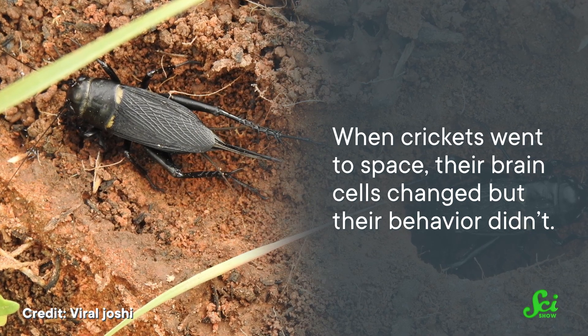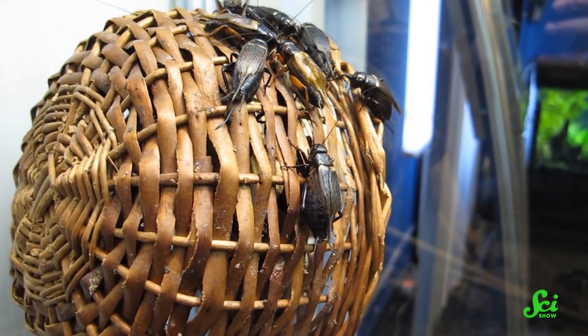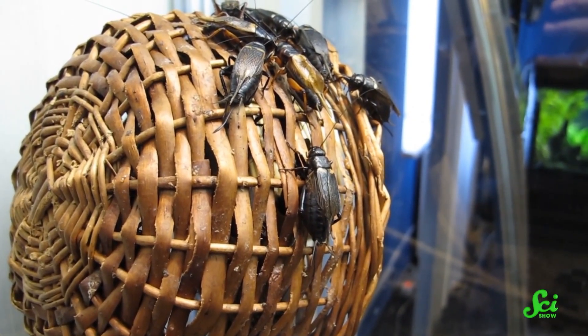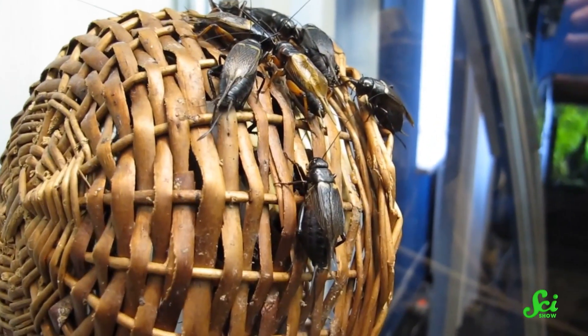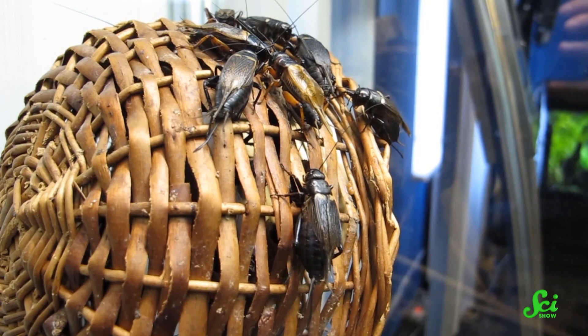When crickets went to space, their brain cells changed, but their behavior didn't. That experiment studied the other end of the cricket body and concluded that crickets who went to space seemed to move their heads the same way that Earth-bound crickets would. But space travel still had an effect — some of their brain cells quieted down, and others grew smaller than they would have on Earth.